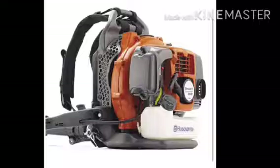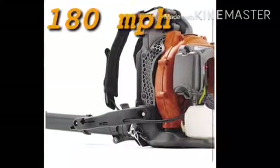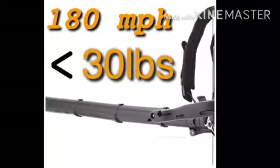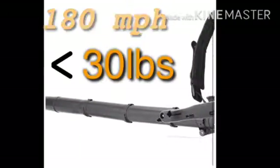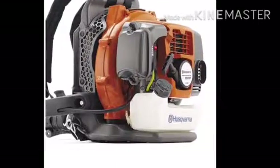These machines will blow 180 miles per hour and they weigh less than 30 pounds. So if you are doing a bulk amount of lawns or commercial properties, these will get the job done and save you on some labor.